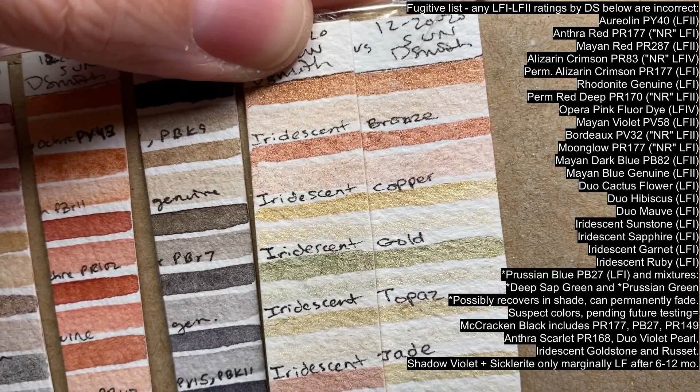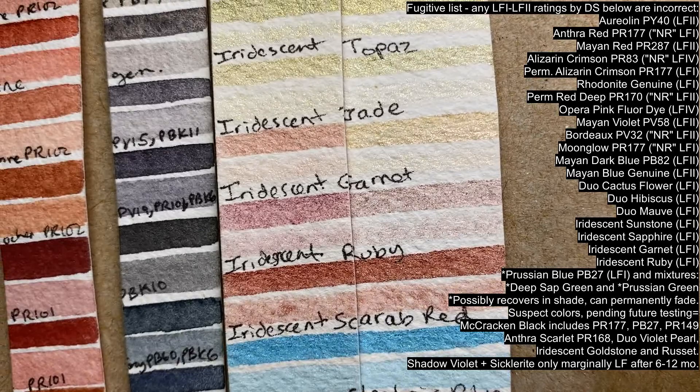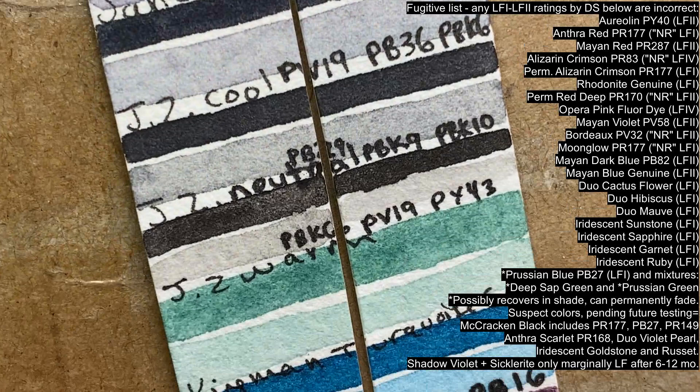I've tested almost all of their roughly 260 colors, but there are a few not shown in this video. I recently acquired Anthra Scarlet and the newly released McCracken Black. I don't have Duochrome Violet Pearl, Iridescent Russet, or Goldstone, but I have suspicions about their lightfastness and advise caution with those colors. The new McCracken Black is an unusual 7-pigment mixture containing at least 3 fugitive pigments, so I expect to see issues with it.